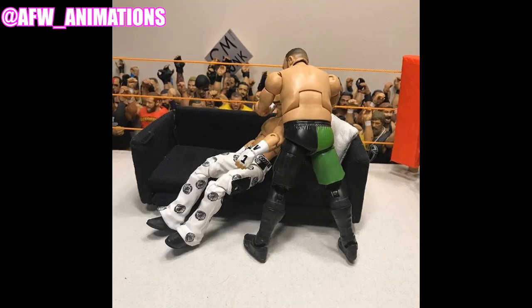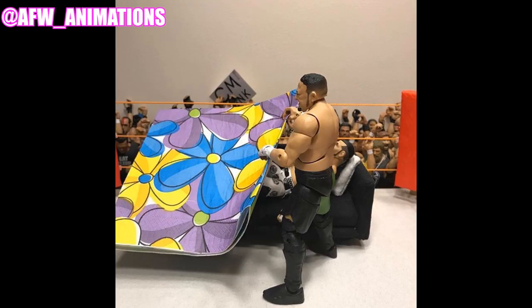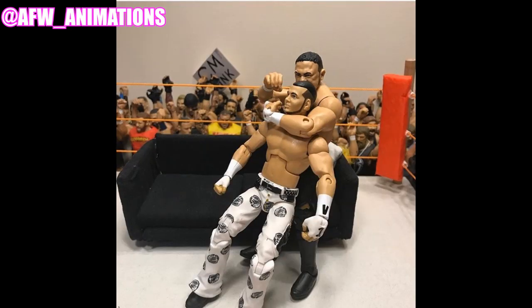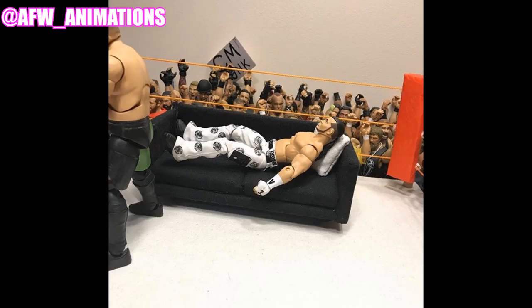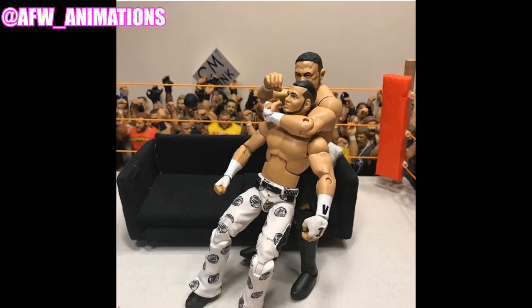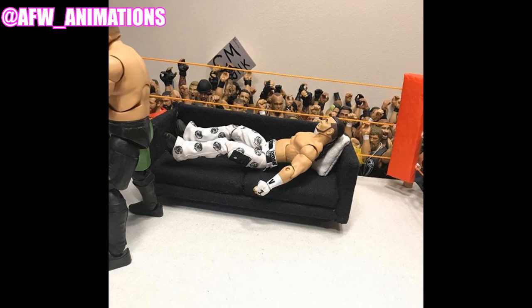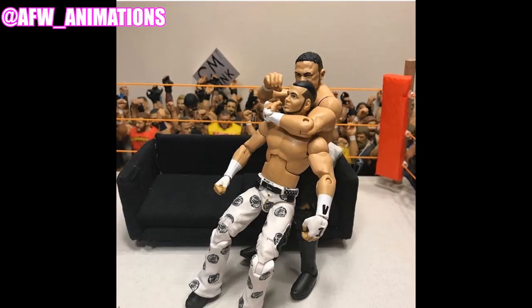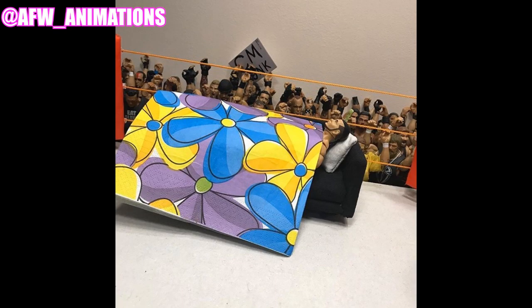This one might be my number one — we have a pick-fed sequence where Samoa Joe has the Coquina Clutch locked in on Matt Hardy. There's a custom-made couch by AWF. Joe locks in the clutch, Matt Hardy goes limp, and then Joe lays Matt Hardy down on the couch with a pillow, and drags a blanket — it looks like a Dollar Tree napkin, which makes it even funnier — over Matt Hardy's body. Joe puts you to sleep with the Coquina Clutch, then tucks him in. That is easily one of my favorites.